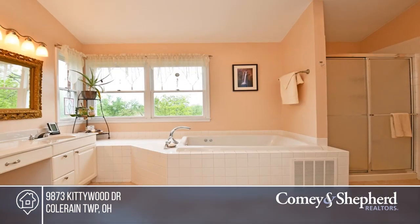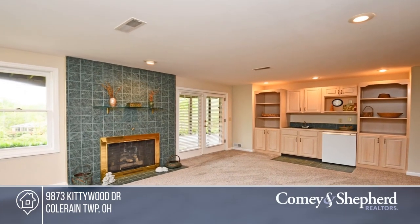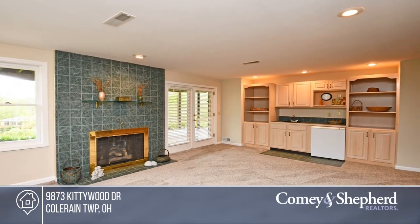A screened porch with tile flooring opens to a large deck overlooking the woods. This beautiful home is situated on a gorgeous lot. Melanie would love to give you a tour — call today.